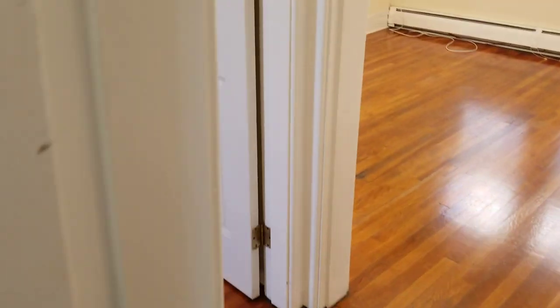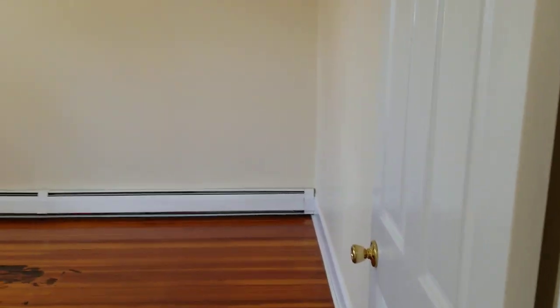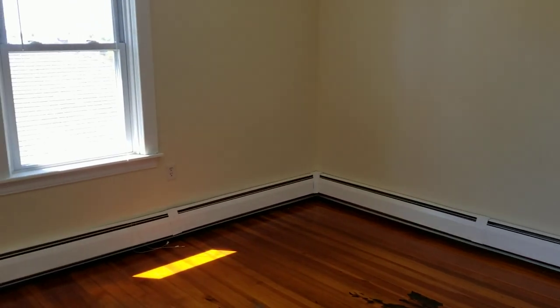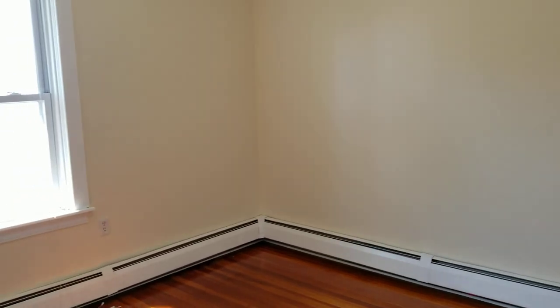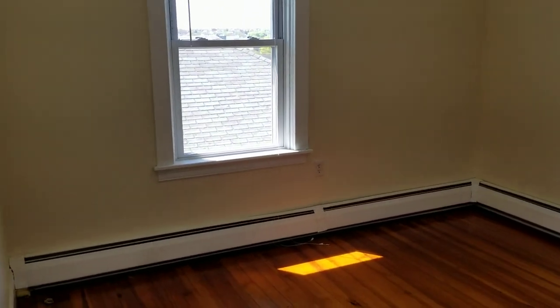Last but not least, let's make our way to the second bedroom on the right side. Again, you've got plenty of room for a standard to queen size bed set with a couple added pieces of furniture. The fresh coat of paint, baseboard heat, closet space, and hardwood flooring are all available for you in here as well.